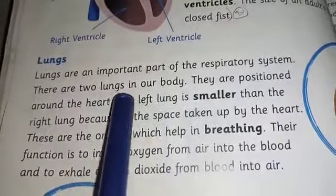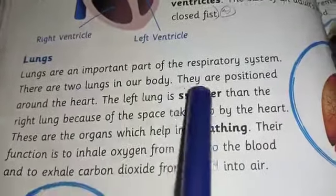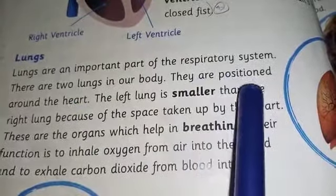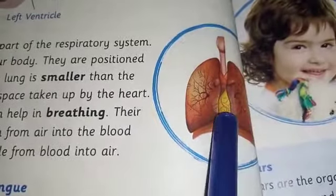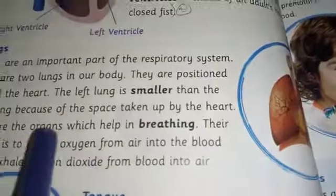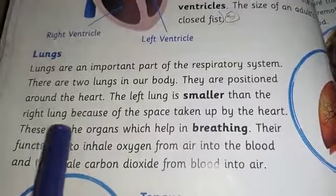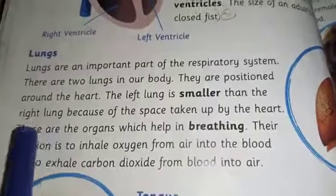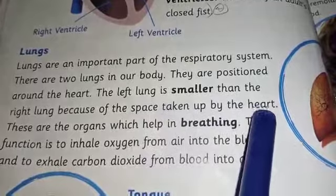There are two lungs in our body. They are positioned around the heart. The left lung is smaller than the right lung because of the space taken by the heart on the left side.